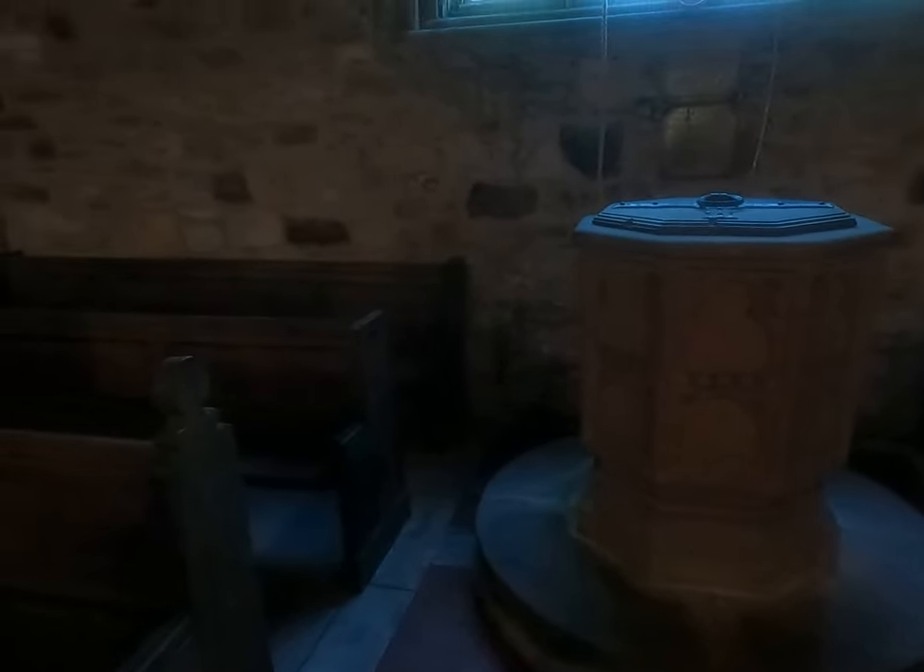There's quite a lot of stuff in the church that's a lot later than Mary the 1st's time. Some of the bench ends are from the 17th century, so there are some interesting little carvings on the ends.